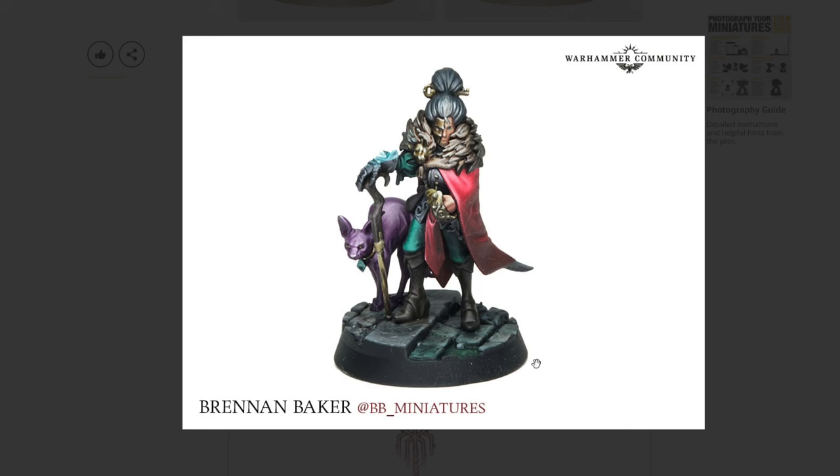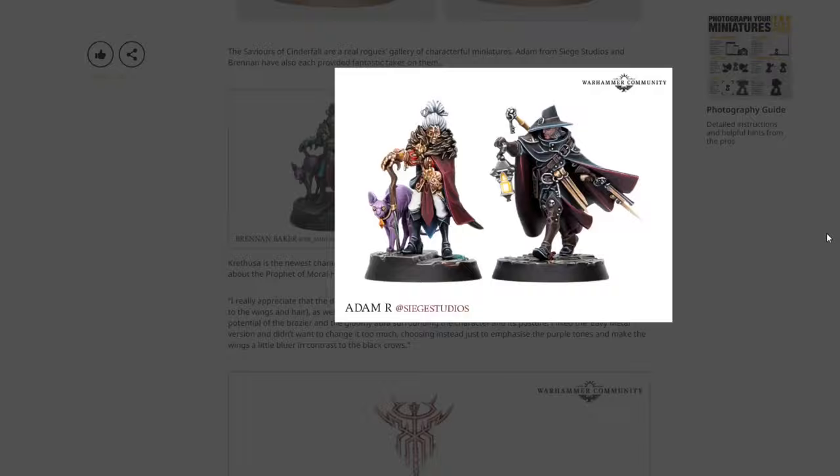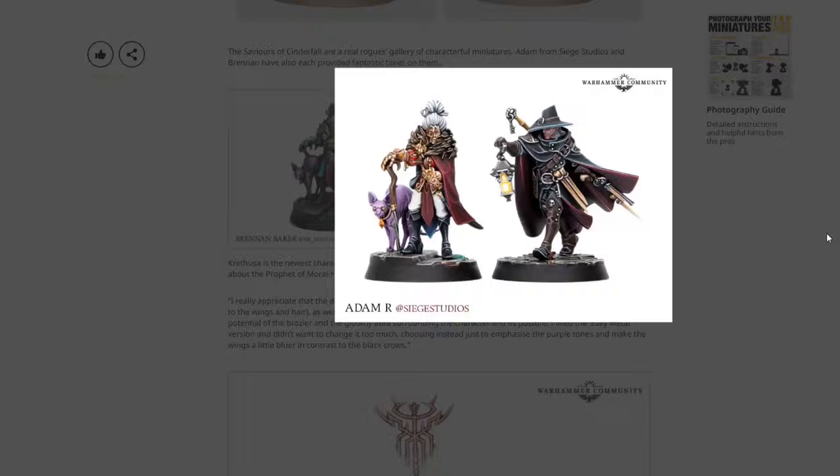This one is just absolutely beautiful — I love this style: grimdark but clean. These are also really nice from Adam with super clean edge highlights and a more traditional Games Workshop paint job. Let me know what you think of these models in the comments — are you excited to pick them up? Which of these are your favorites? Special thanks to CMO Games for sponsoring the video — check the link in the description to save 15%. That's it for today, Warhammer Man Studios. I love when Games Workshop shows off community paint jobs — I'm out of here.